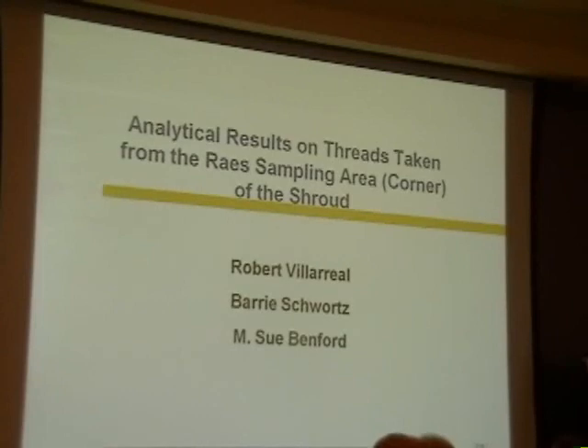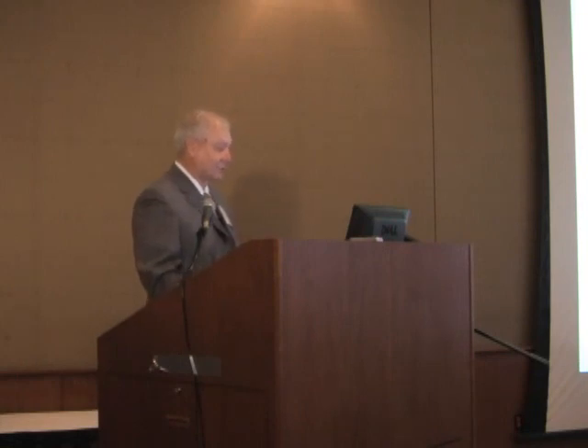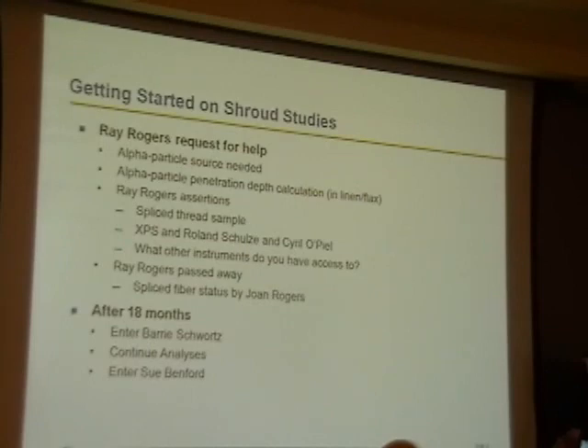The title here is 'The Analytical Results on Threads Taken from the Reyes Sampling Area Corner.' I had always thought that this was 'Reyes,' but now I understand it's 'Roz' or 'Reyes.' I'm going to go ahead and use 'Reyes,' because that's what I was used to. I even made a special call to Sue Benford, and she said 'Reyes,' but some people say 'Roz,' so I don't know.